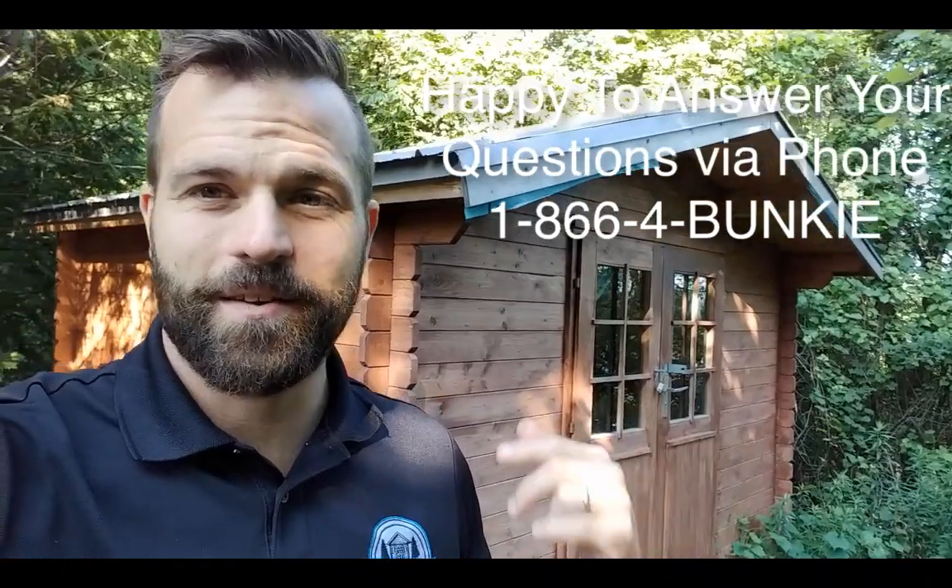If you're interested in our 2019 summer cabin, the best thing to do is shoot me a message at david@bunkielife.com or give us a call at 1-866-4-BUNKEY.